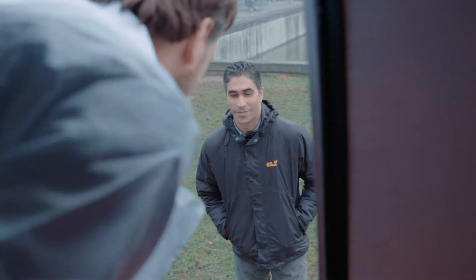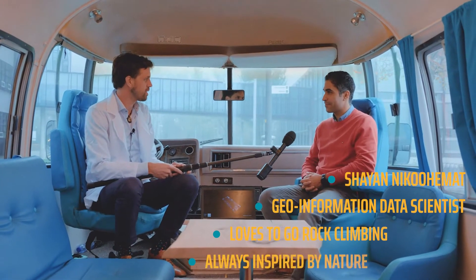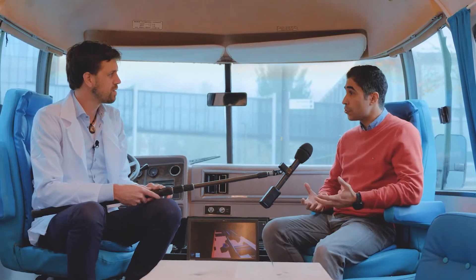Meet Shayan. So you've been working on a project to map the inside of buildings — maybe you can tell us something about that. My project was part of a bigger project that was designed for mapping inside buildings for disaster management. With new technologies we can scan the buildings very quickly. My PhD was using this data to create 3D models of buildings.